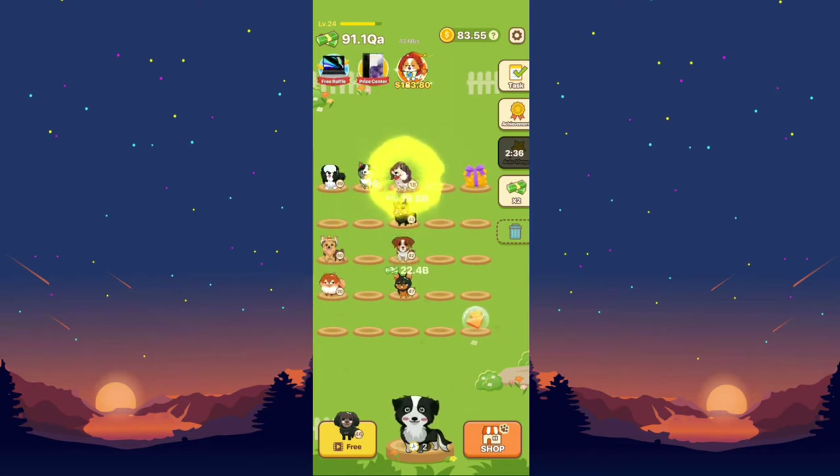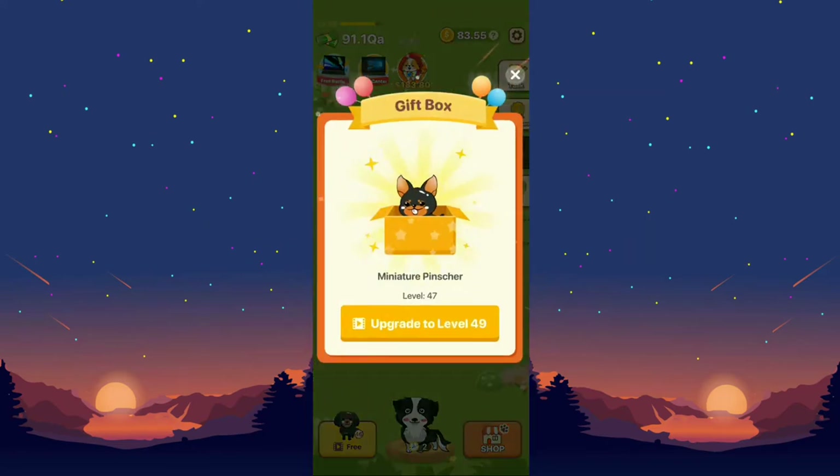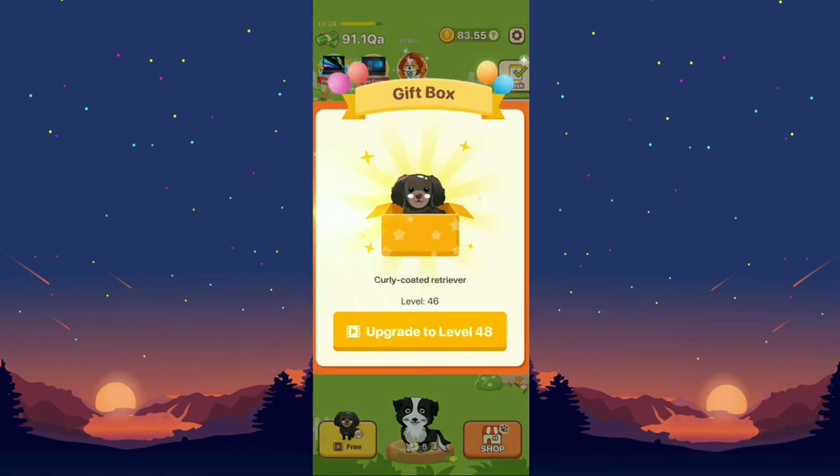This application is really fun — it can kill time, I love to play it. I'm not really after the money, I'm just enjoying the game. The puppies go from level one to level 50 only — level 50 is the highest level and it gives me 24 billion from each puppy.